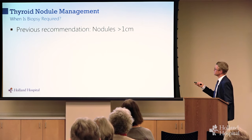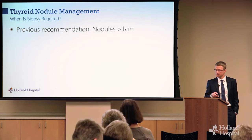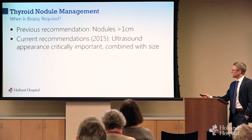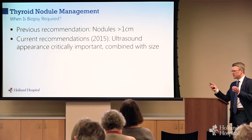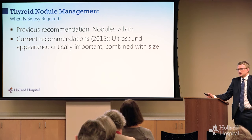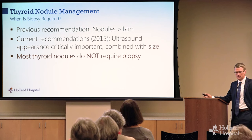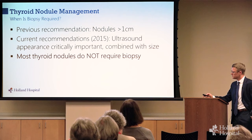Most papillary thyroid cancers are relatively easy to call cancer on needle biopsy. Follicular thyroid cancer is much more difficult — what defines cancer is not the cells themselves but how they behave, if they're invading into surrounding structures. So oftentimes we get stuck. As for when to biopsy: it used to be very simple — everything over a centimeter we'd biopsy. Now the current guidelines say size still matters, but the appearance on ultrasound matters a whole lot more, facilitated by better ultrasound. Most thyroid nodules do not require biopsy.